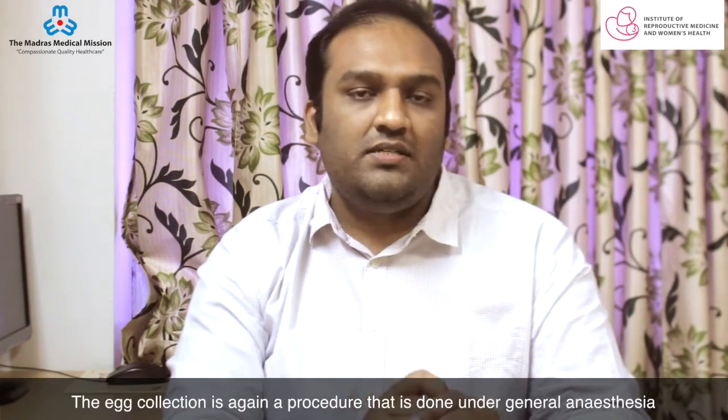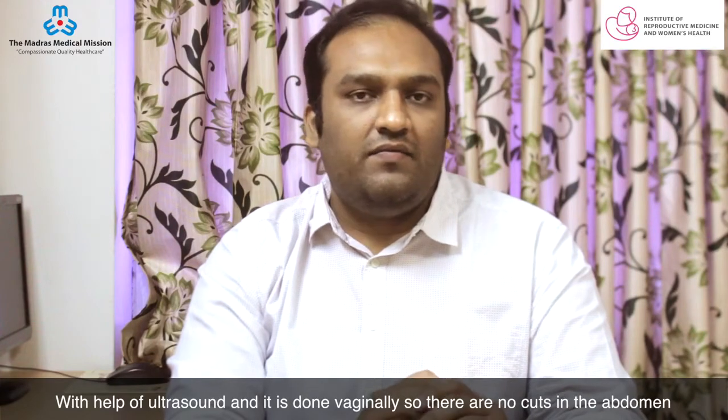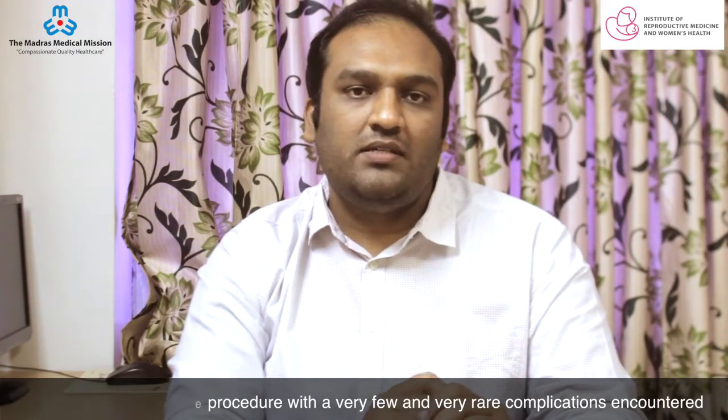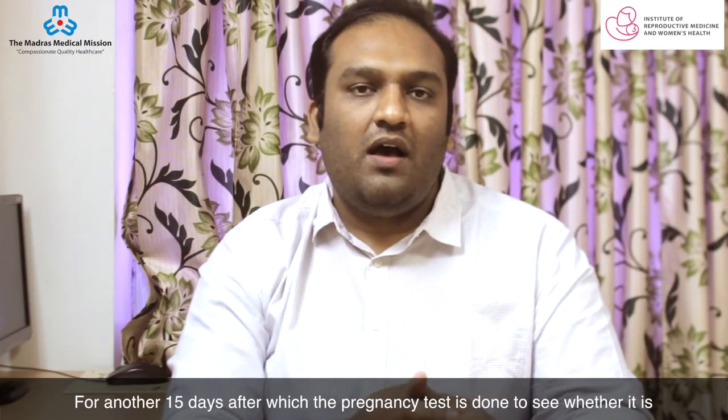The egg collection is a procedure done under general anesthesia with the help of ultrasound. It is done vaginally, so there are no cuts to the abdomen, and it is a relatively safe procedure with very few and very rare complications encountered. After the embryos are transferred, you need to continue medications and injections for another 15 days, after which the pregnancy test is done to see whether it is positive or negative.